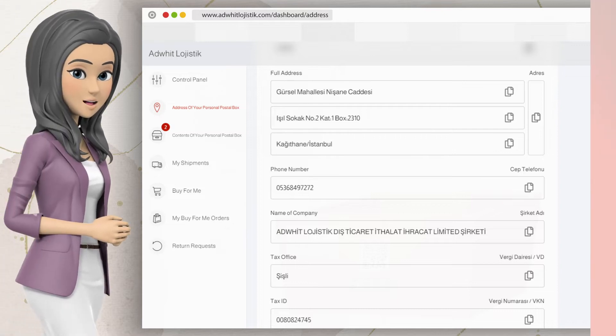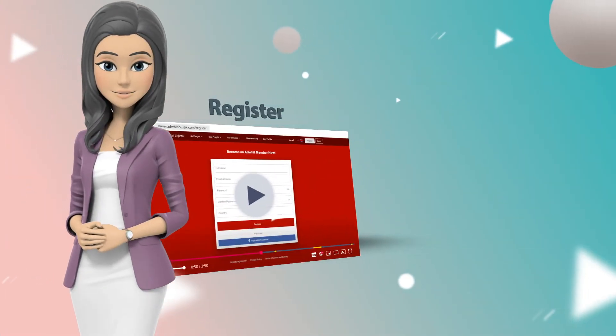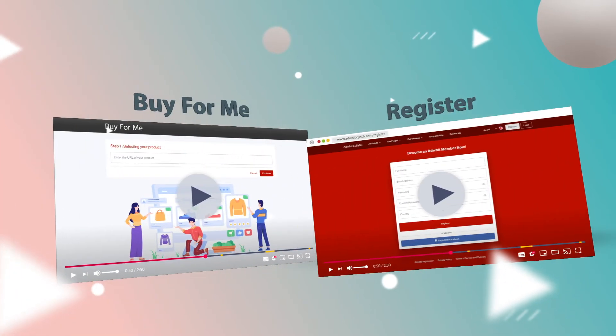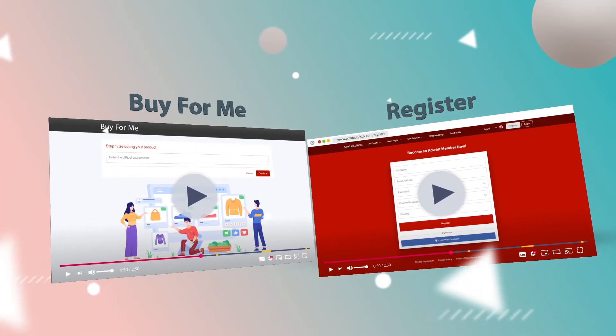To find out how to use the Buy4Me service, we have a video that explains in detail how to register on the Aardwit site and how to send us links to your items you want to buy.